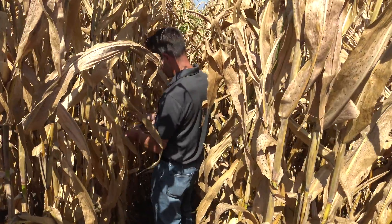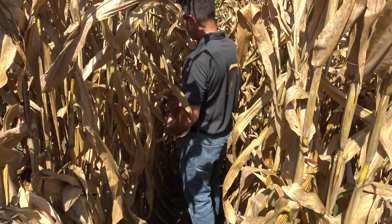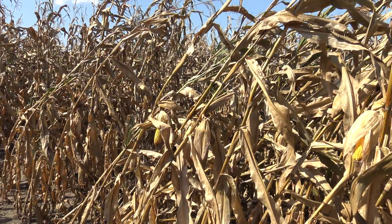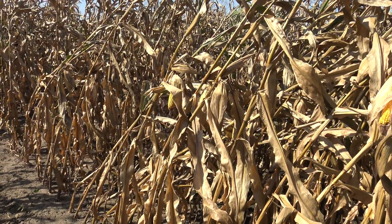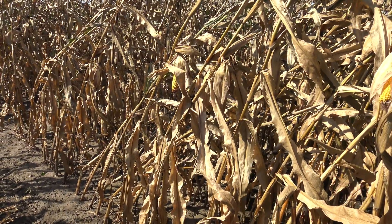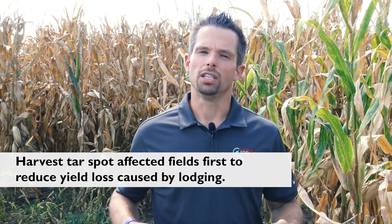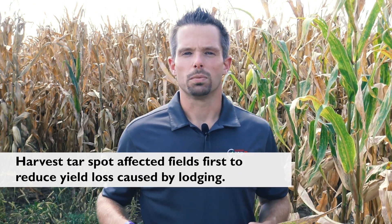As we move forward into harvest time, it's important to scout fields and look at the severity of tar spot, because we're noticing that as these fields prematurely dry, we're also noticing loss in stalk integrity. Therefore, lodging and yield reductions from lodging will also be a problem. By confirming fields hit hard by tar spot, you can harvest those fields first and try to get on top of it before significant lodging takes place.